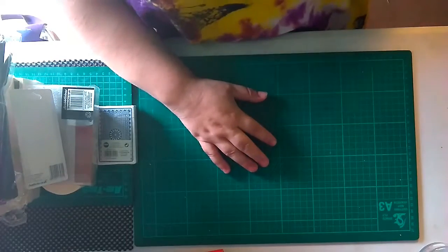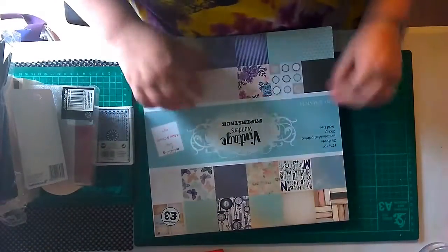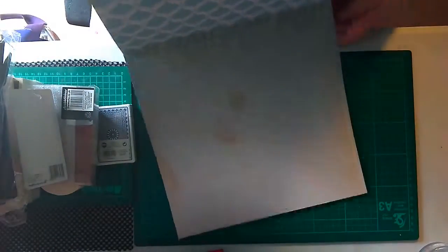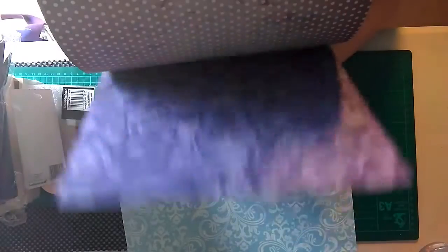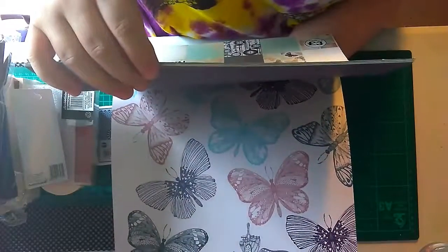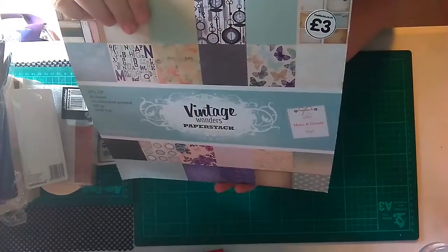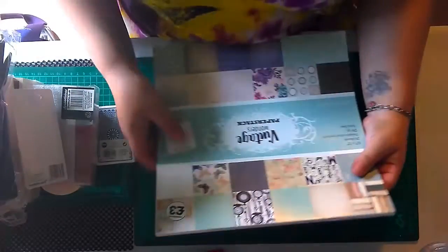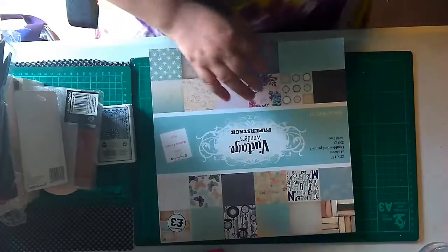12 by 12 papers - this one is a vintage one and it's double-sided. You get 24 sheets and it's double-sided for three pound. I do urge you guys, if you have one of these Works stores, go get yourself some 12 by 12 papers.